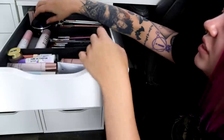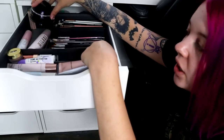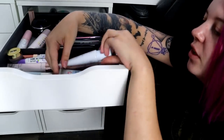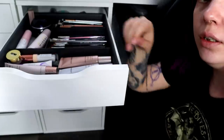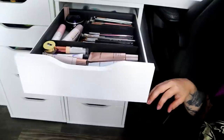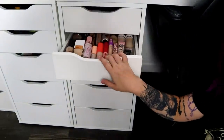I always just reach for the same primers — a spray, the Moonshine Cream, or one of the hydrating ones. This one is almost empty and is my favorite. Now we have a little more room in the drawer. Maybe I can move around my eye primers. Next, let's move on to my foundation drawer.